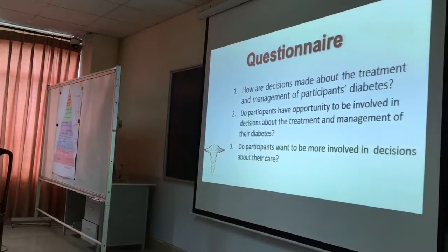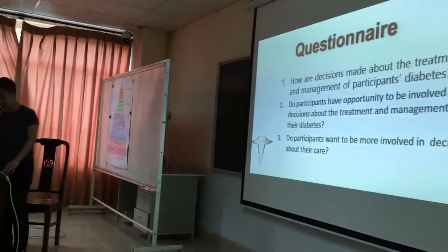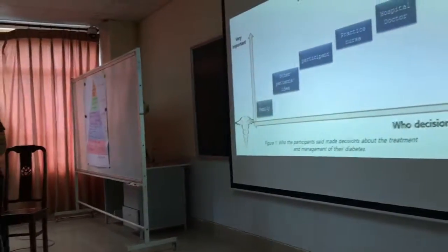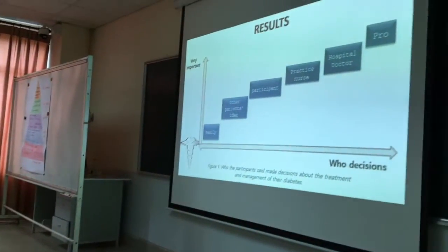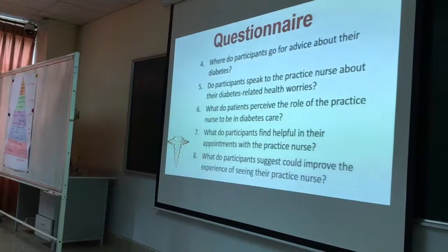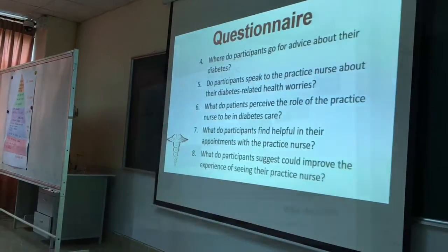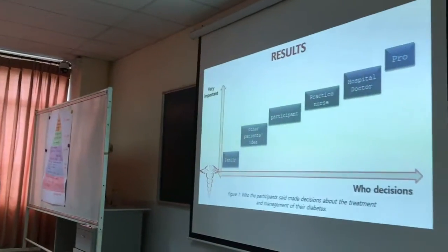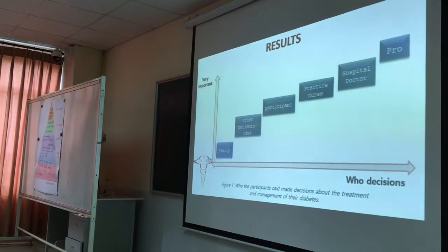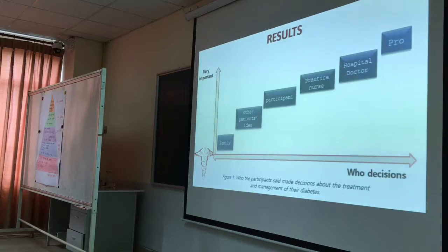Our group has eight questions. One: how are the decisions made about treatment and management of body-saving diabetes? We have eight questions in total, with answers provided for each question. Management of breast cancer participants with diabetes: six people listed the professor as deciding what treatment they take.